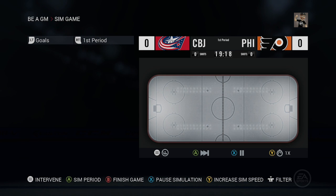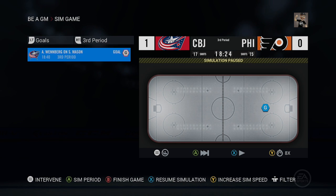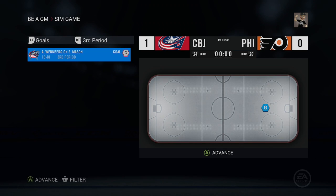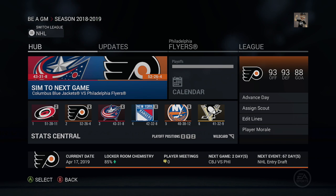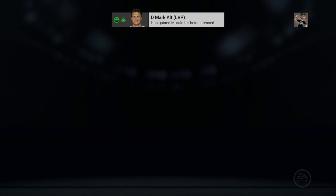Game 1: After a scoreless first period with 11 shots and a scoreless second period with 16 shots, Alexander Wennberg scores in the third period on a power play. The Flyers can't capitalize on their own power play opportunities and can't get the equalizer on a late empty net. Final score: Columbus wins 1-0. Alexander Wennberg with the only goal, assisted by Boone Jenner and David Clarkson. Not the start we wanted — shut out 1-0 in Game 1.